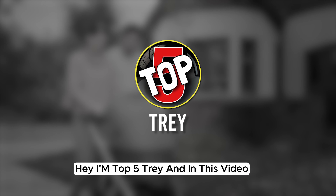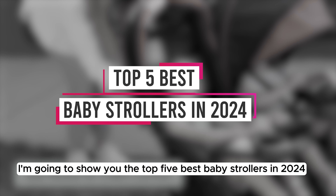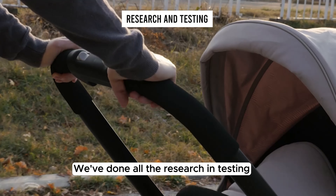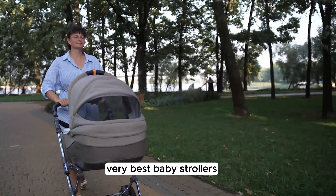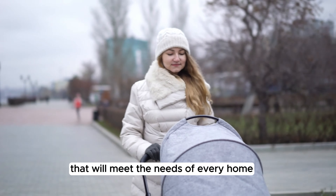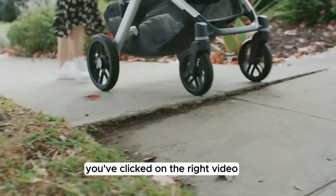Hey, I'm Top5Trey, and in this video I'm going to show you the Top 5 Best Baby Strollers in 2024. We've done all the research and testing and have put together a list of the Top 5 Very Best Baby Strollers that will meet the needs of every home. So if you're looking for great performance and a great price, you've clicked on the right video.